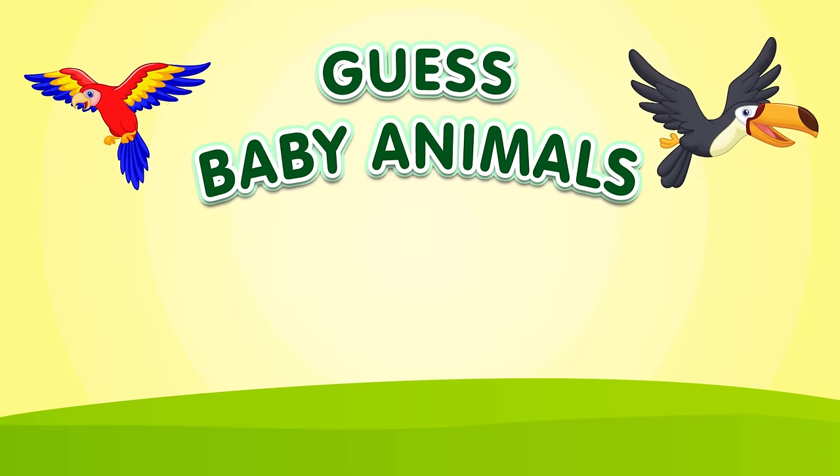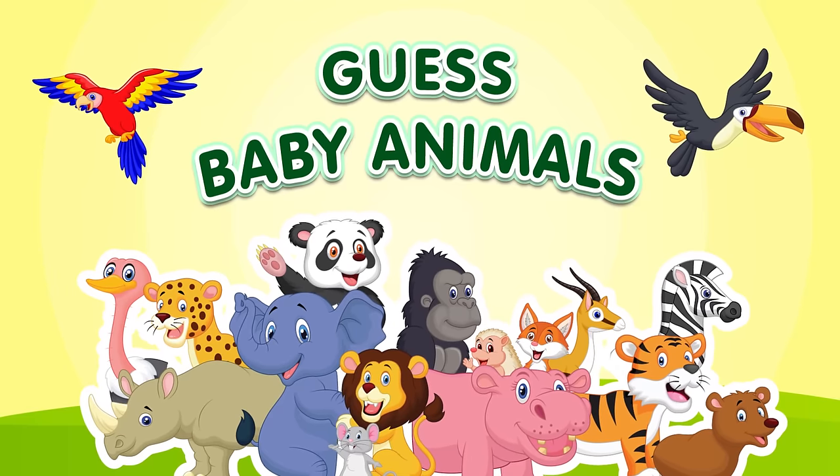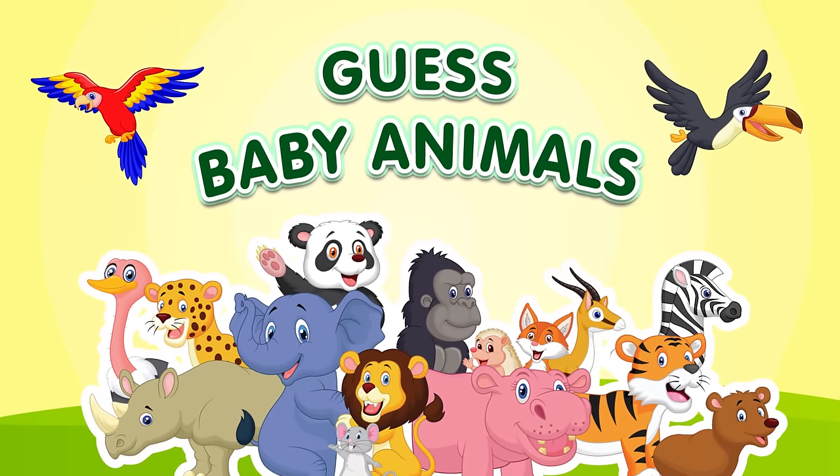Welcome to our Animal Babies Guessing Game. We're going to show you pictures of 30 different animal babies, and you have to guess their names in just 5 seconds. Are you ready? Let's begin.